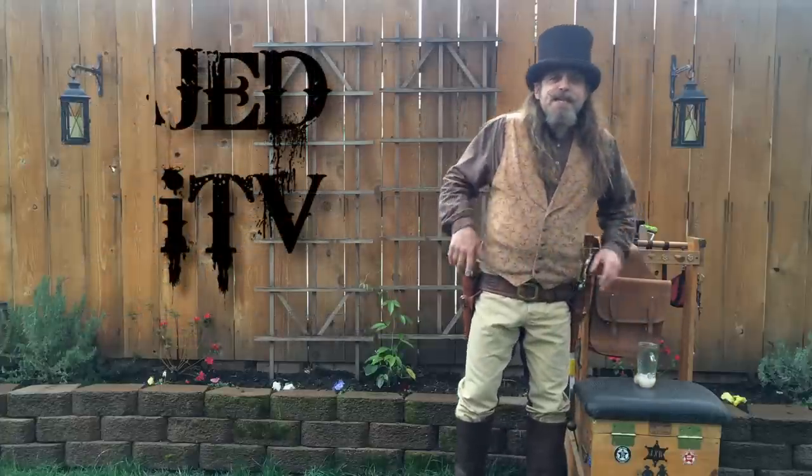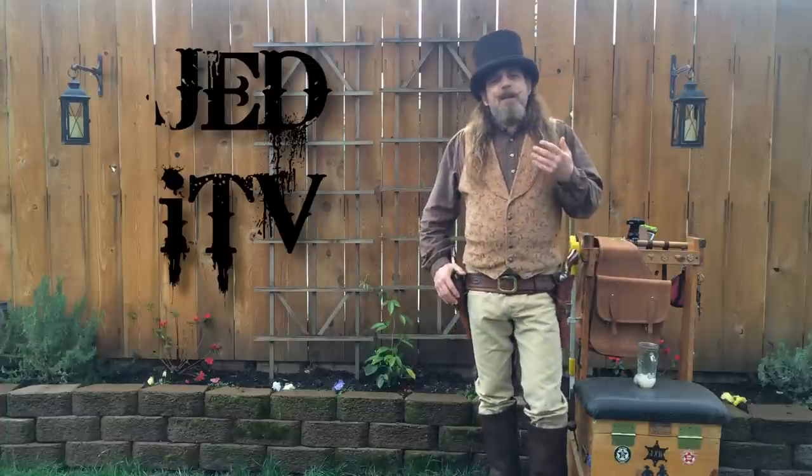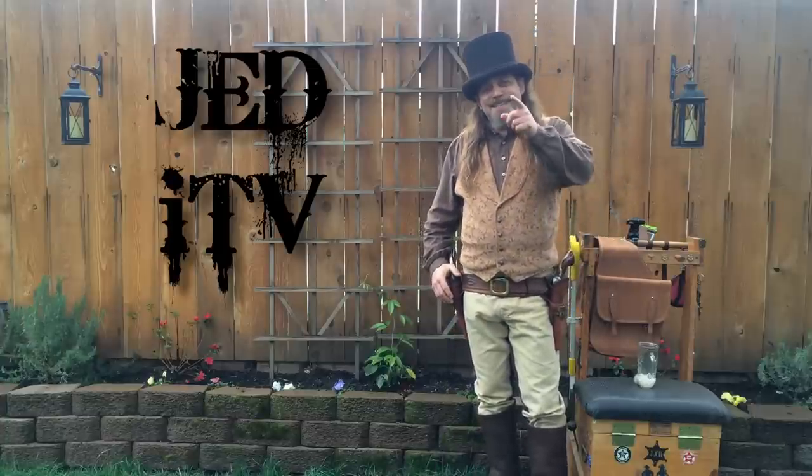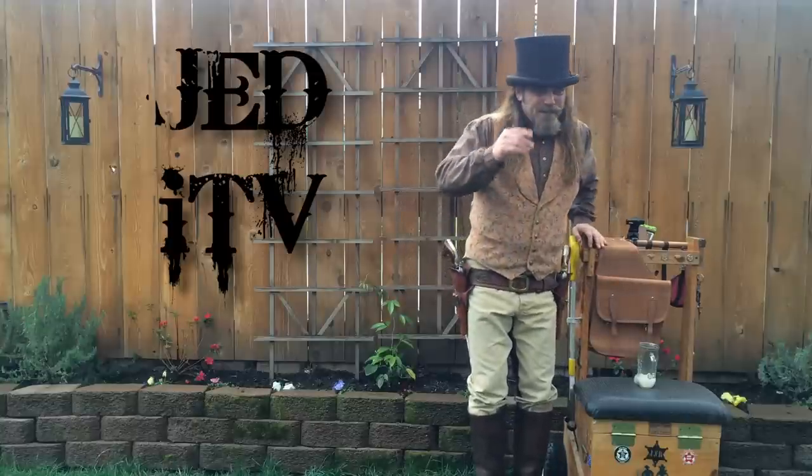Not only is Jedi TV the channel everyone wants to watch on YouTube, but it's also the channel that everybody wants to be on, as is evidenced by the raw footage we get in the editing room on Jedi TV.